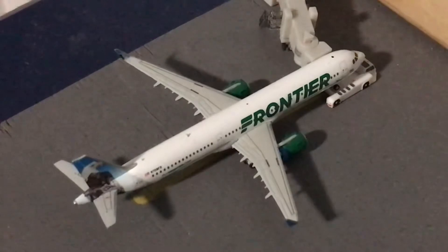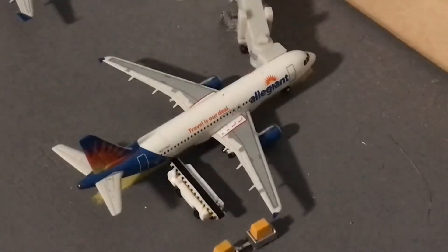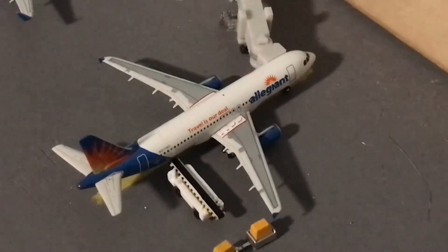We are just going to go ahead and get straight into it with our first aircraft right here. We have a Frontier Airbus A321 and he is just about to push out for Orlando. Next to him there we have an Allegiant Airbus A320 in the old livery — love this model so much — and he is just getting bags loaded on board for Punta Gorda.